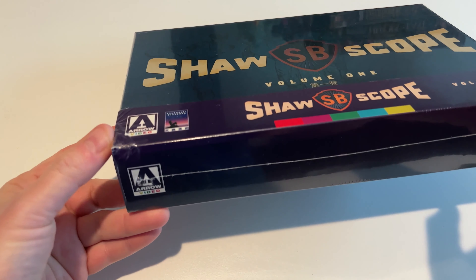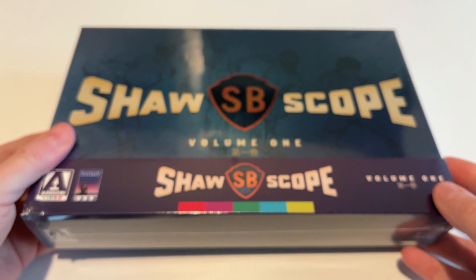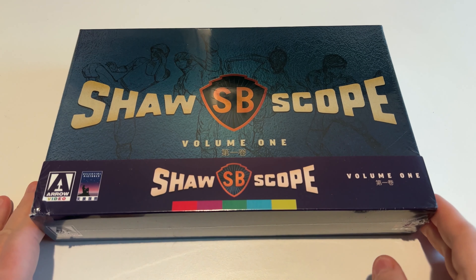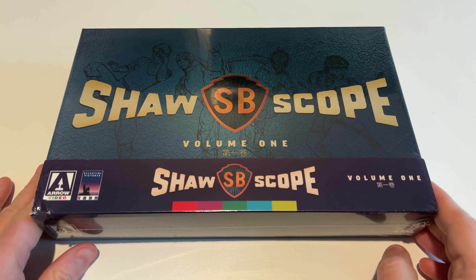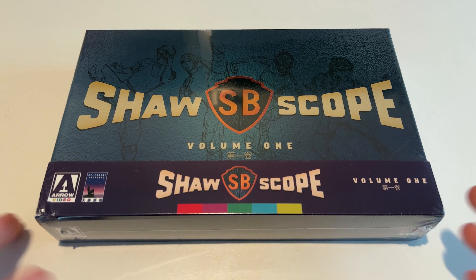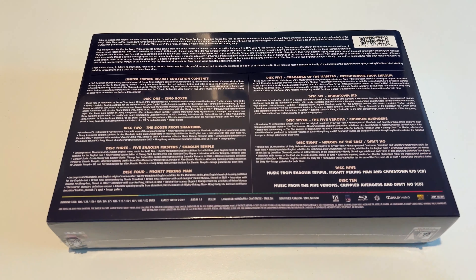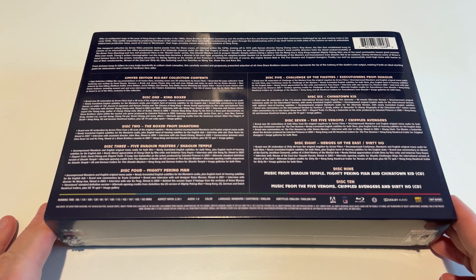This came in from Zavvi, which is kind of notorious for having poor packaging, but it looks like it could potentially just be the J-card that's got a little ridge to it. So I'm going to open it up and check it out to see how things look. This was not cheap — it was about $130 plus shipping, tax, import, and all that. If you guys know me, you know that I am a martial arts fan of the old 70s and 80s Shaw Brothers Studios.